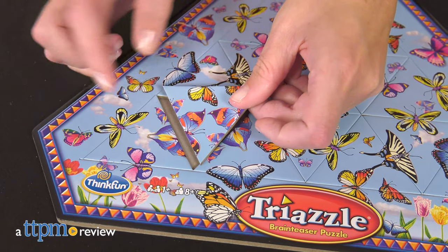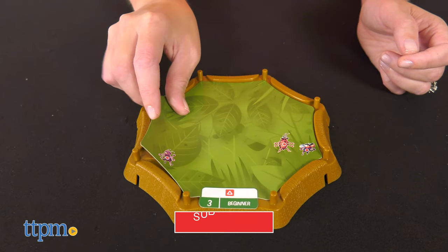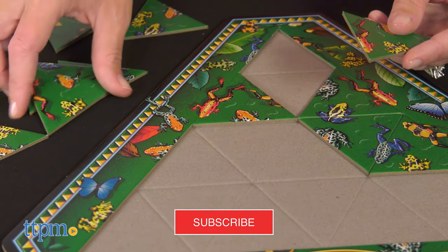Put your problem-solving skills to the test with new puzzle games from ThinkFun. I'll show you how to play both of these games right after you click Subscribe.